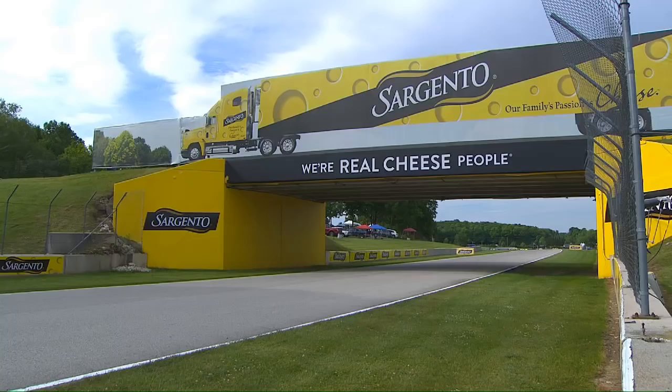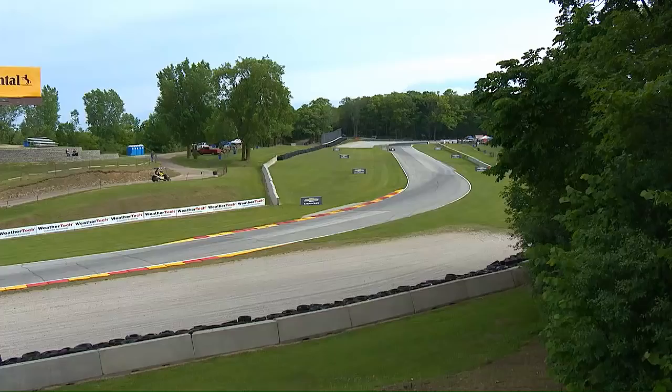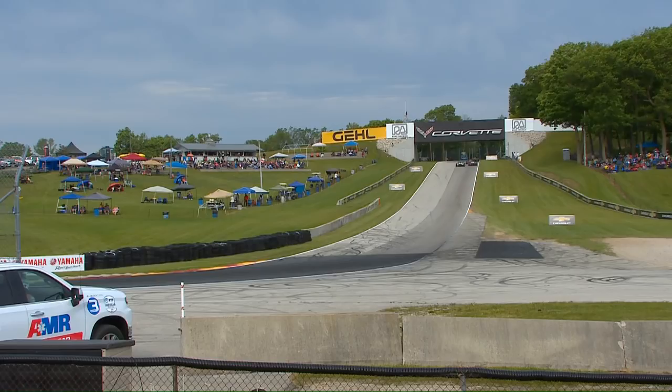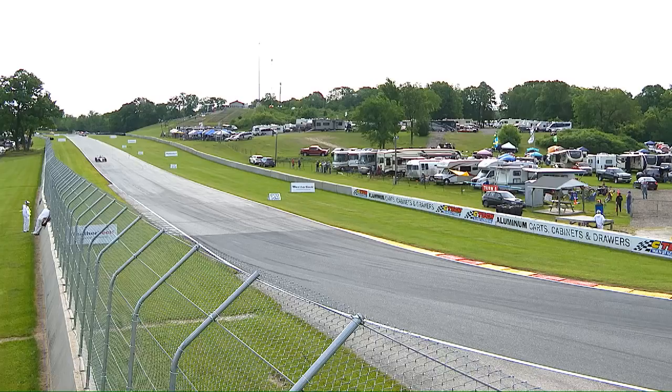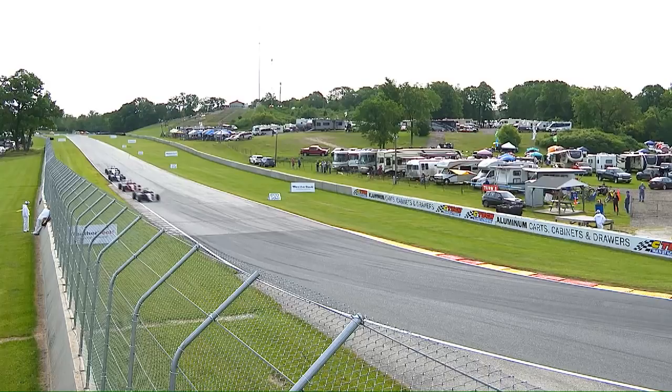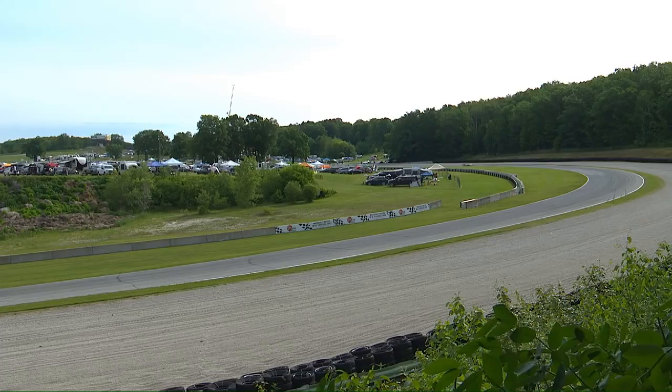Three big Road to Indy races today — the second of the double header. USF 2000 to start, then we'll roll into Indy Lights, the top rung of the Road to Indy. We'll see if Ryan Norman can come back and do it again — he scored his first road course victory here in Indy Lights competition, having won on the oval at Gateway Motorsports Park last year. Side by side coming into turn five — Kaminsky and Rasmussen going at it again. McElray looks to be getting by Rasmussen; here comes Keen to the inside as well.